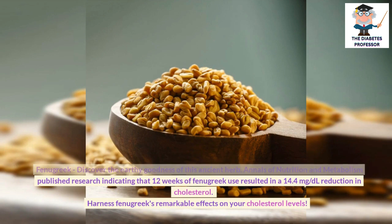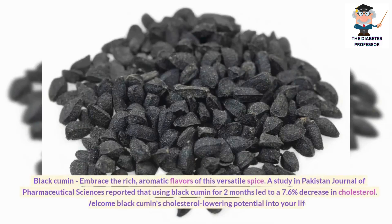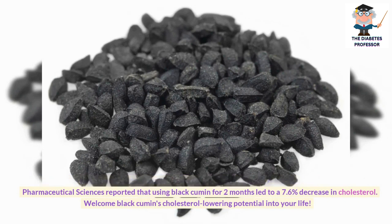Harness fenugreek's remarkable effects on your cholesterol levels. Black cumin: Embrace the rich, aromatic flavors of this versatile spice. A study in the Pakistan Journal of Pharmaceutical Sciences reported that using black cumin for two months led to a 7.6% decrease in cholesterol. Welcome black cumin's cholesterol-lowering potential into your life.